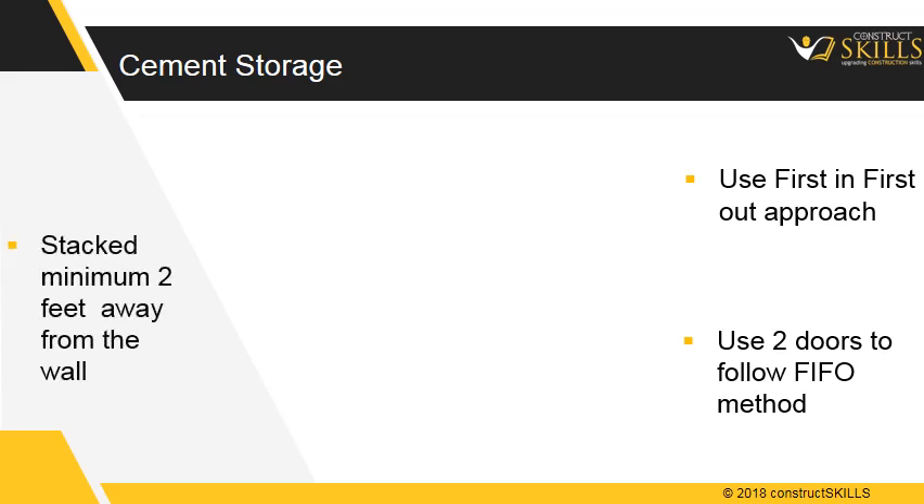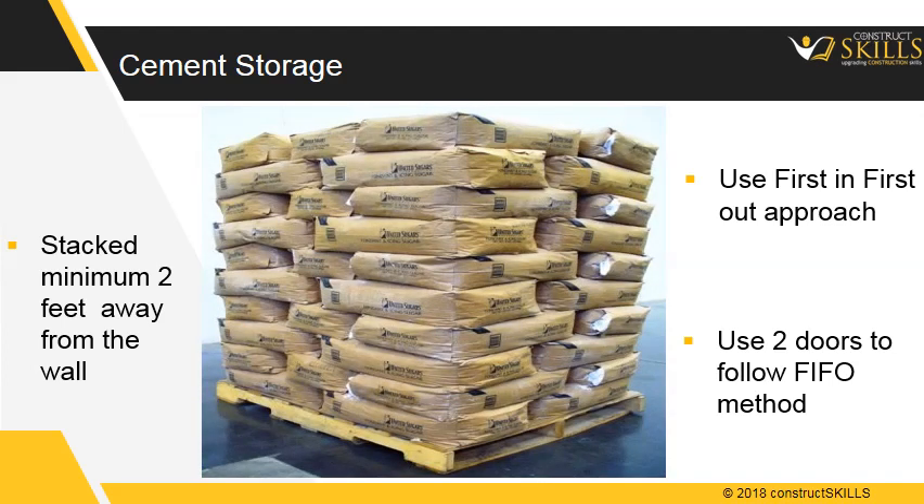Cement should be stacked a minimum of 2 feet (600 millimeters) away from the exterior walls. In stacks, the bags should be placed closely so as to prevent air circulation.